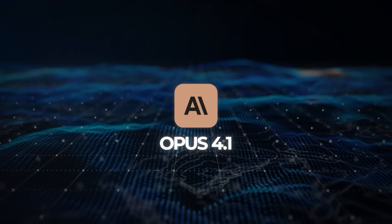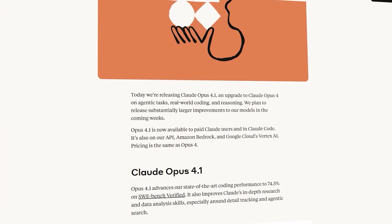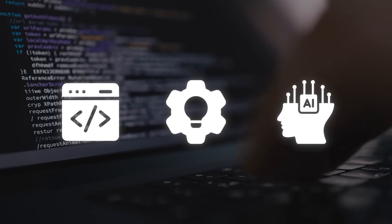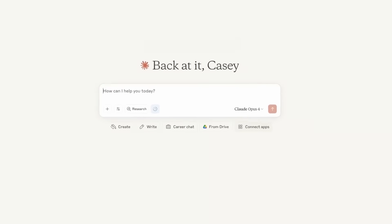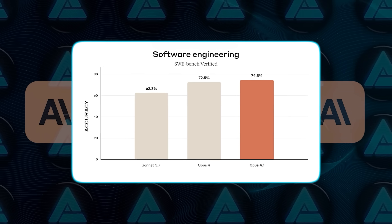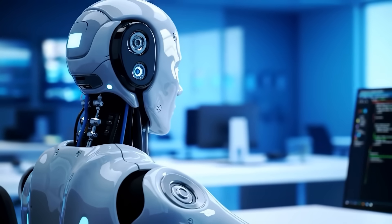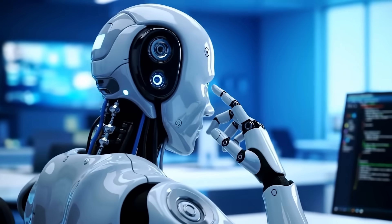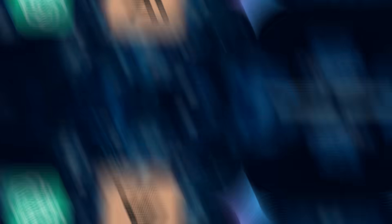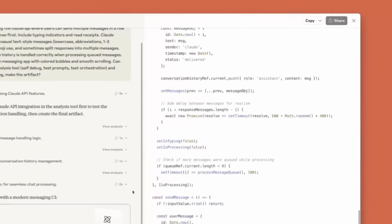Let's start with Claude Opus 4.1. This update makes a quiet entrance, but it brings real upgrades if you're dealing with code, building agents, or tackling tasks that demand strong reasoning. This version builds on Opus 4 and hits a new benchmark on SWE-bench Verified: 74.5%, which is the kind of test that tells you whether an AI can actually fix real-world code, not just toy examples. That score alone puts it ahead of a lot of what's out there right now, and it's a clear sign that Anthropic is refining Claude to be more than just a language model that sounds smart.